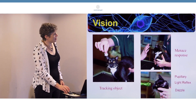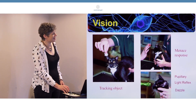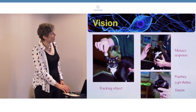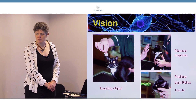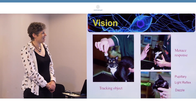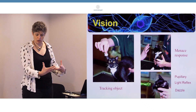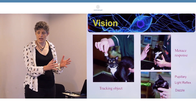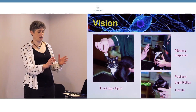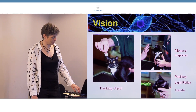You can see in this picture a menace response being done - actually done incorrectly for a cat, which we'll talk about later. You can tell the cat can see, even though it's a picture, because you can see the posture of the cat. It is threatened by this hand coming towards its face - you can see it's tense, it's going back. So the menace response is really assessing the protection of the eye, but really the whole animal will often go back and the eye will retract into the globe.